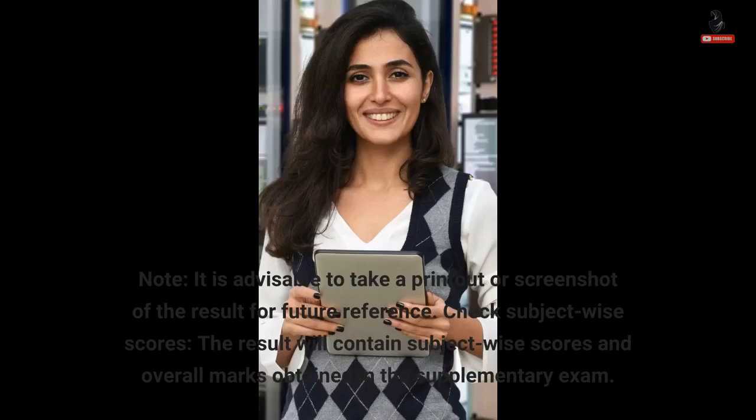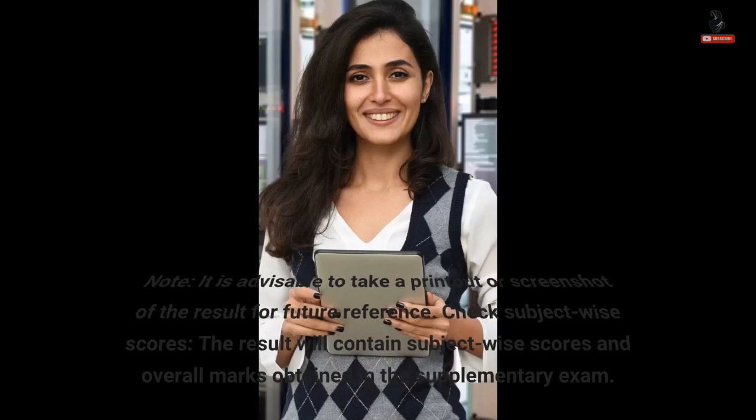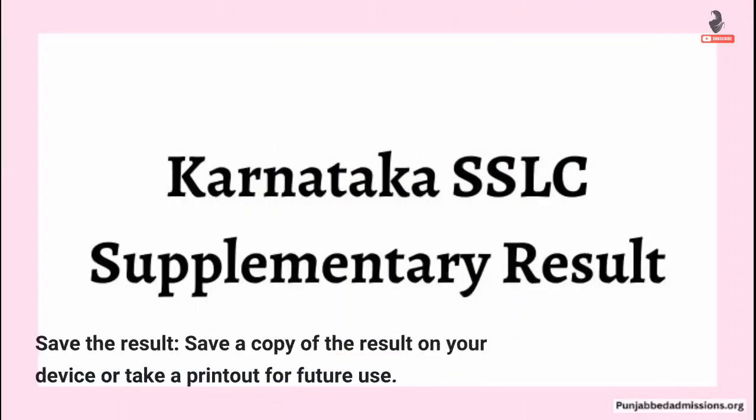Check subject-wise scores — the result will contain subject-wise scores and overall marks obtained in the supplementary exam. Save a copy of the result on your device or take a printout for future use.